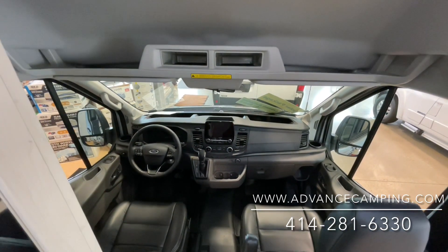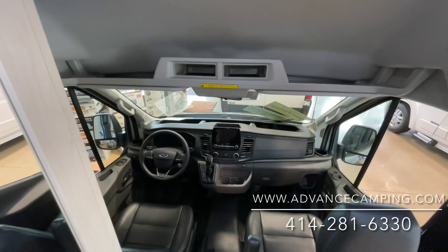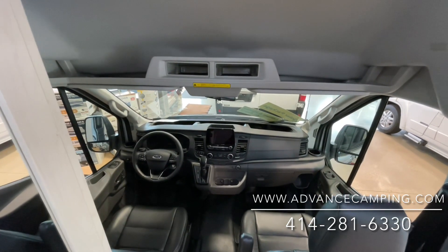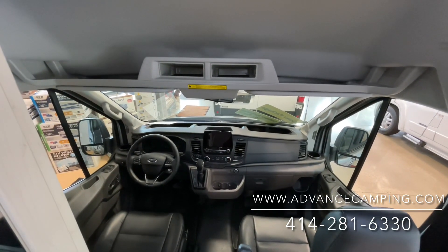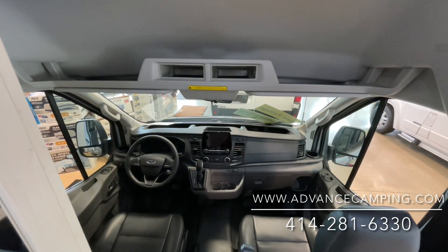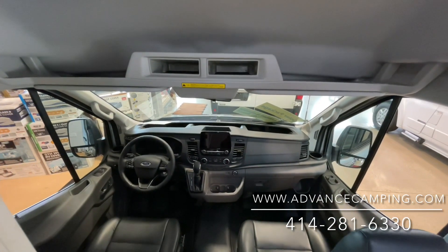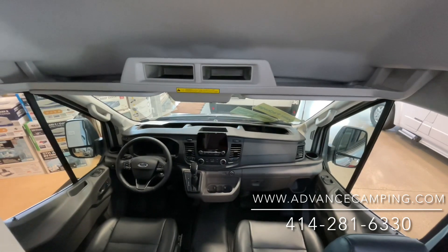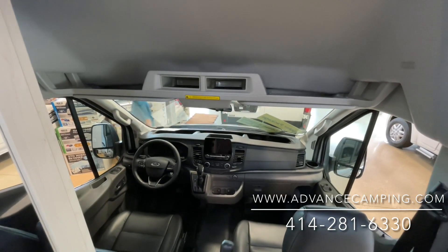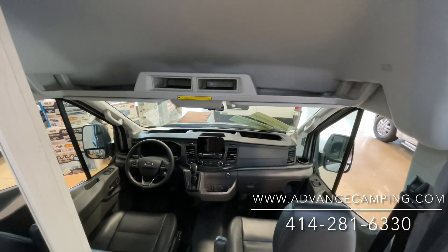Again, my name is Josh. Please reach me here as soon as you can, as I could imagine this selling within hours. Our number is 414-281-6330. Please feel free to check out our website at advancedcamping.com where you can check out our video, pictures, specifications, and availability to see if it's sold. It's going to go quick, so please do give us a call at 414-281-6330. It's been a pleasure — we'll see you next time. Thank you, bye-bye.